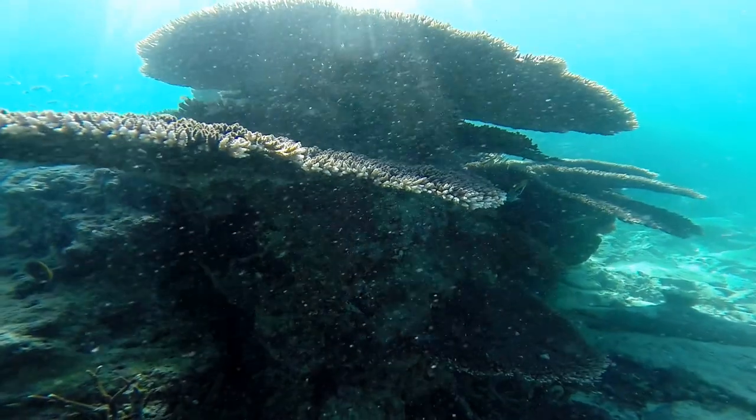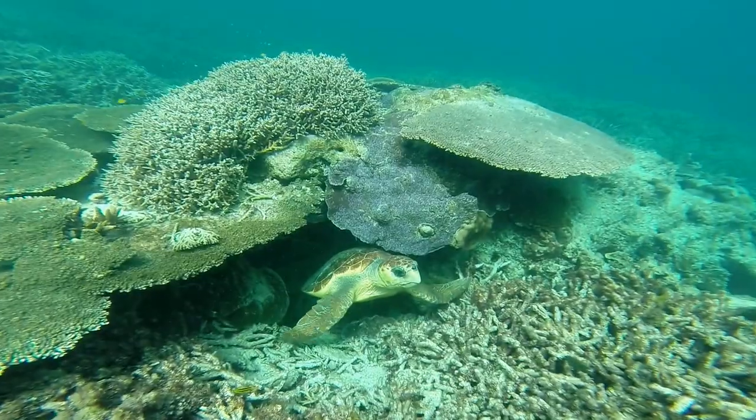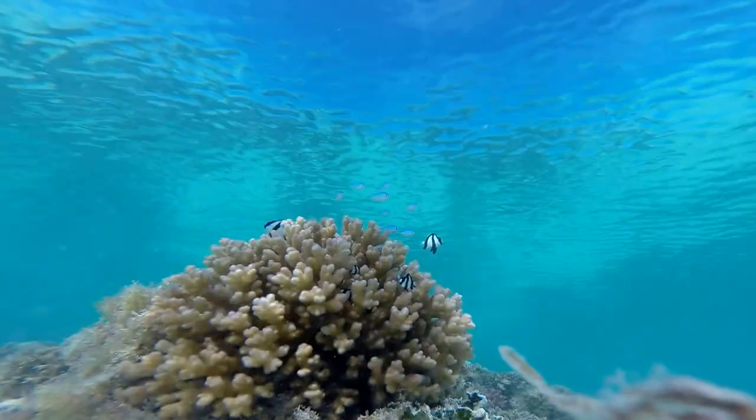Corals provide structure in the reef, protect coastlines from the damaging effects of wave action and tropical storms, provide habitats and shelter for many marine organisms, and are a source of nitrogen and other essential nutrients for marine food chains.